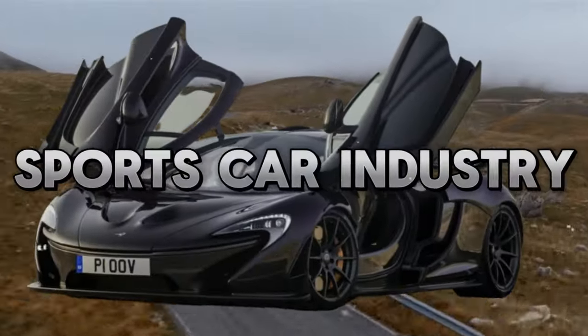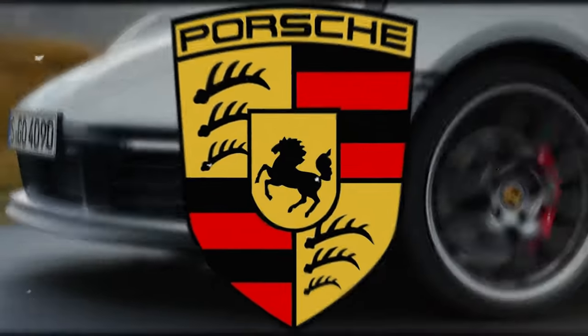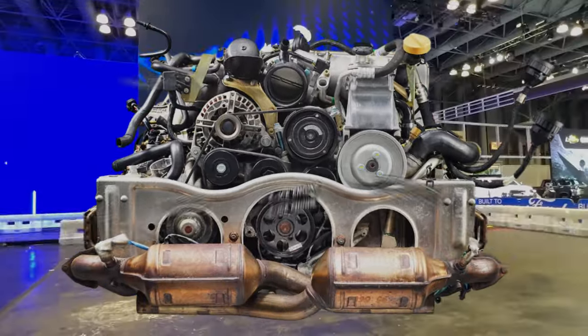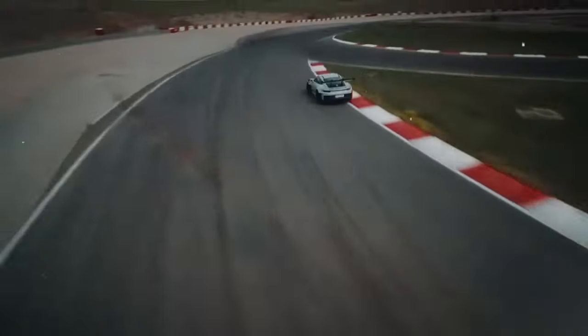Revolutionizing the sports car industry, Porsche is back with a bang, blending performance, design, and innovation with eco-friendliness. The answer is the E-ICE engine. Fasten your seatbelts as we explore the future of mobility with Porsche's game-changing technology.